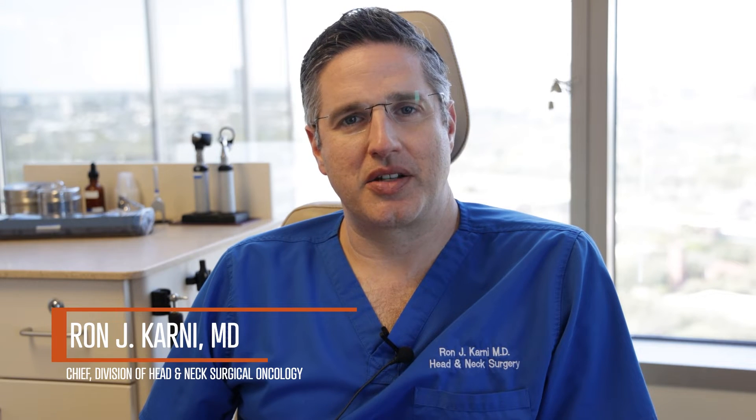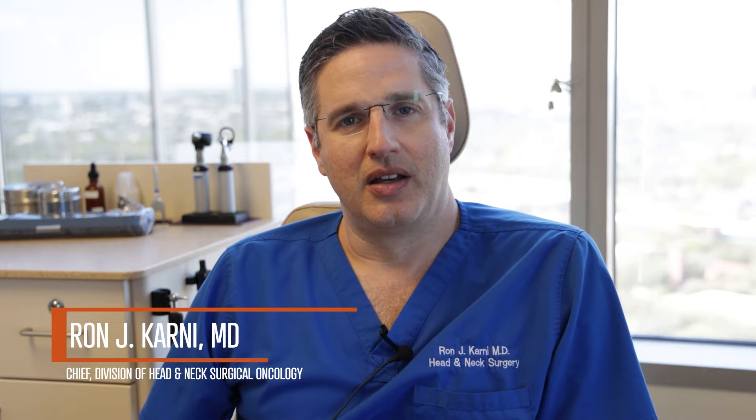Welcome. My name is Dr. Ron Carney and I serve as the Division Chief of Head and Neck Oncologic Surgery here at UT Houston McGovern School of Medicine and at Memorial Hermann in the Texas Medical Center. Today I'm going to chat a little bit with you about thyroid nodules, from the beginning through and into some of the treatment.